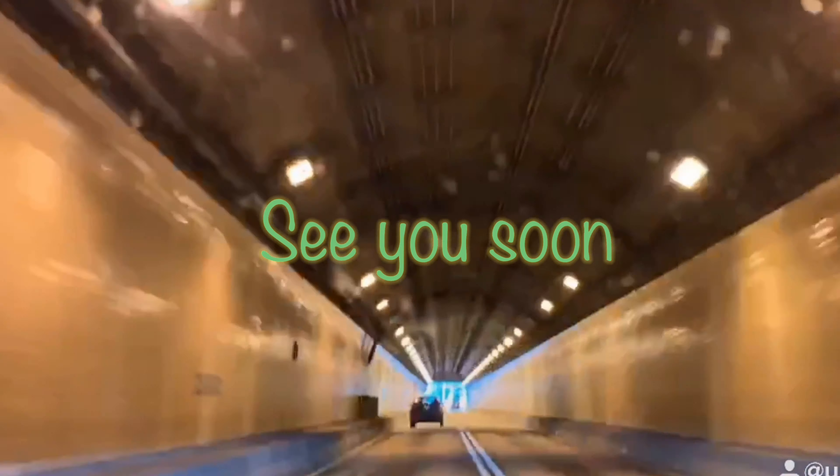Thank you so much. And one more thing — hope you like the video. Don't forget to like, comment and share. Don't forget to subscribe to the channel and hit the notification bell. Bye!